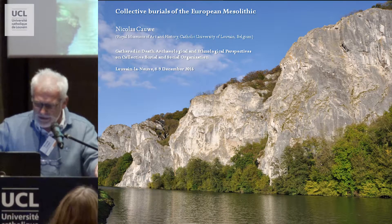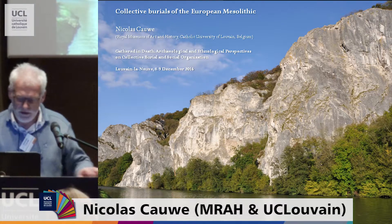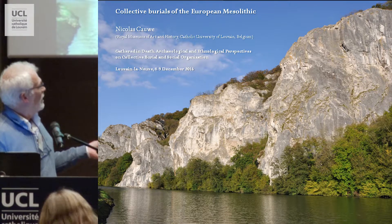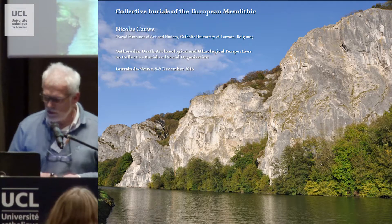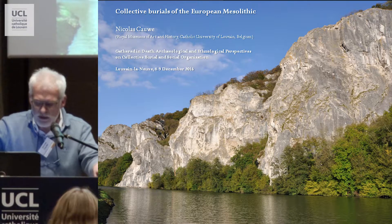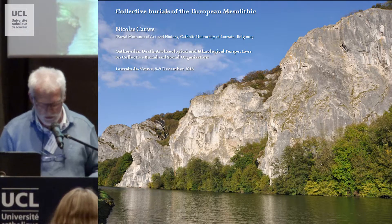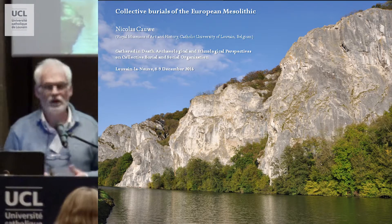The problem is that 25 years ago, I found two very important sites in the south of Belgium, along the Merse River, inside a very impressive limestone cliff. I found in two caves some human remains from the 9th millennium BC calibrated. At that time, I interpreted these discoveries as collective tombs from the beginning of the Mesolithic, that is to say the last hunter-gatherer people from the beginning of the Holocene.